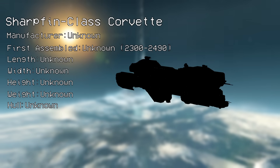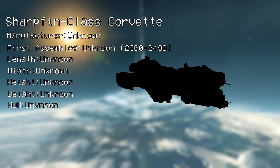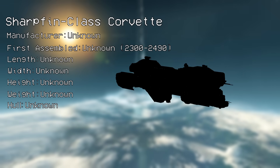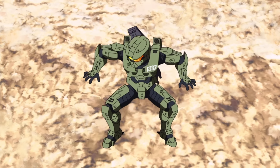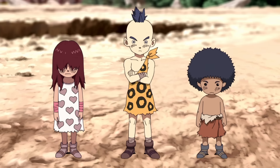They're slow and under-armed, but popular amongst pirates and probably insurrectionists too. You can't undersell how much of a benefit it is for a ship to have a slipspace drive after all. The only ship of this class we ever see is unnamed, and it's given as a gift to a bunch of castaway kids on the planet Netherrop.